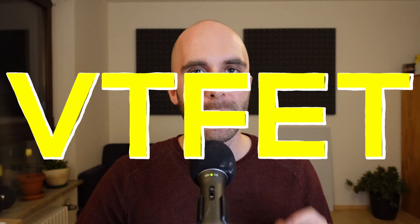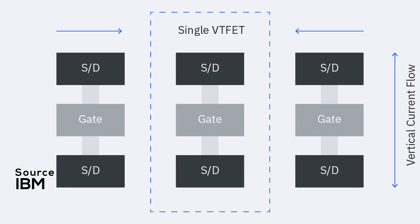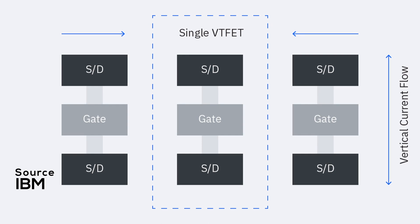Enter the Vertical Transport Field-Effect Transistor, which quite literally turns everything on its head, because this new type of transistor switches to a vertical alignment. VTFETs are designed so that current isn't flowing horizontally from left to right, but from the bottom to the top. They also exist as 3D structures on the silicon base, just like FinFETs, but their floor plan has been completely redesigned. Now the gate sits in between source and drain like a sandwich.